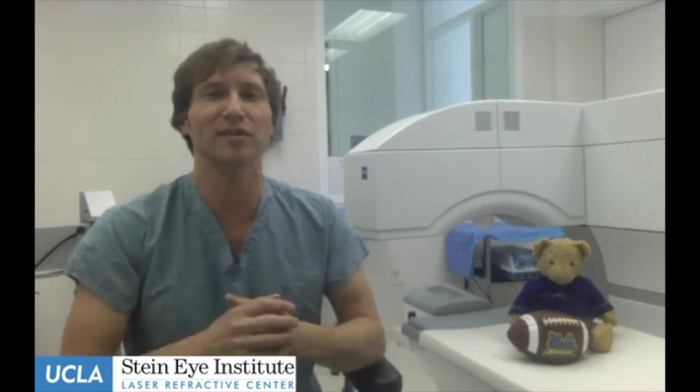Thank you everyone for joining us. We would love to see you at the UCLA Laser Refractive Center — you can visit us at uclaser.com or our Facebook page at UCLA Eye. And I'd be remiss if I didn't mention the Bruins going for the Final Four, starting Friday up in Sacramento. Go Bruins!